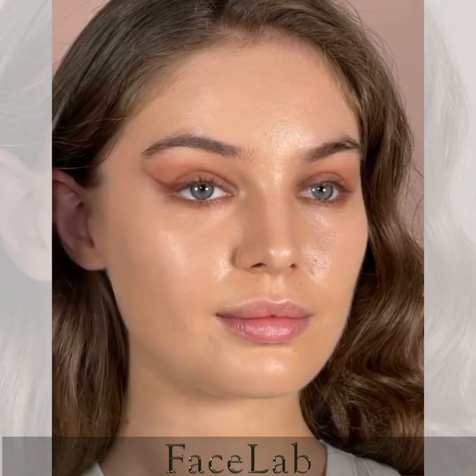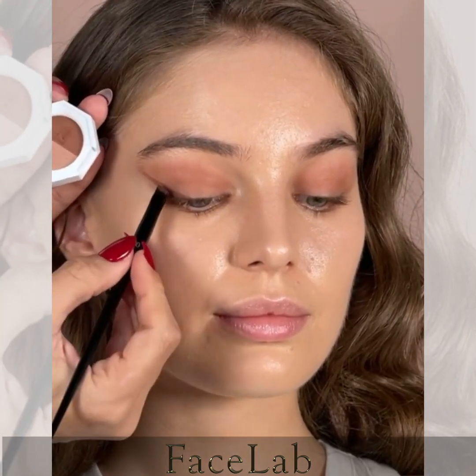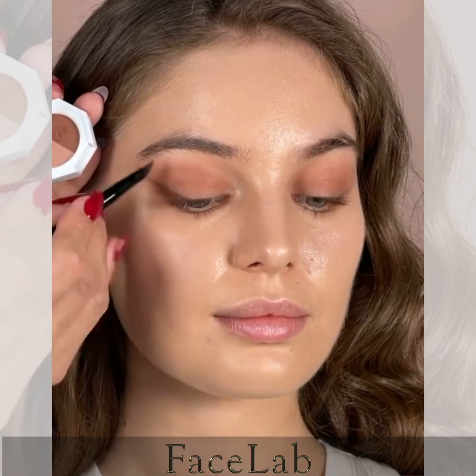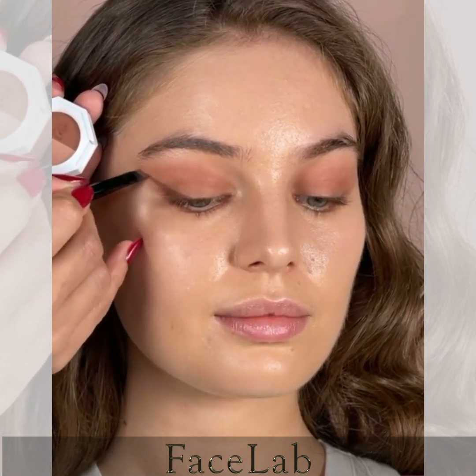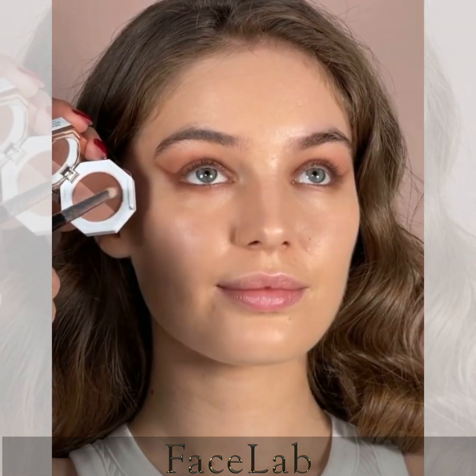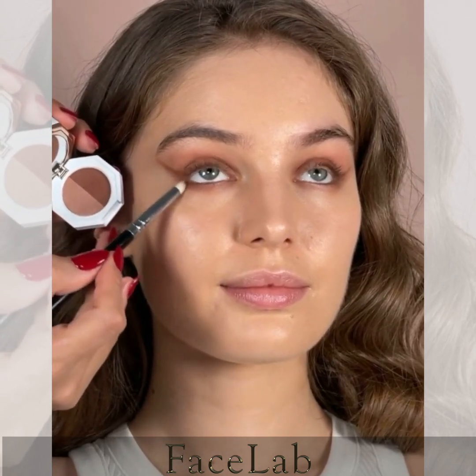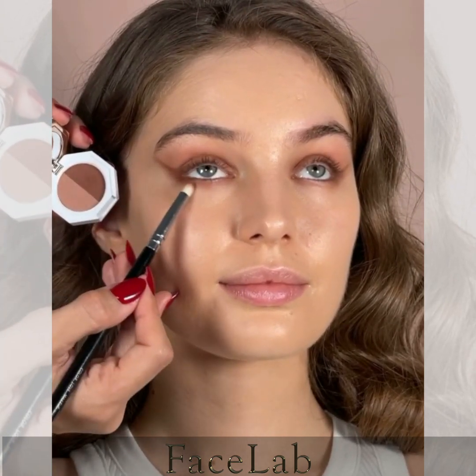Next up, I'm using the darker brown shadow to create a flick liner with the help of an angled brush. I love this technique because it means I can use the same palette to define the eyes and achieve a total look using minimal products. To add a little bit more drama to the eyes, use a pencil brush and add some shadow focusing mainly in the outer corner of the eye for more intensity.